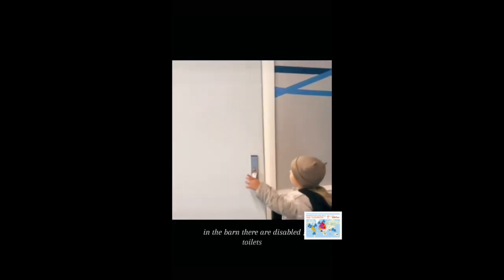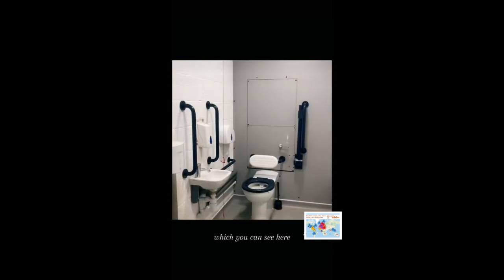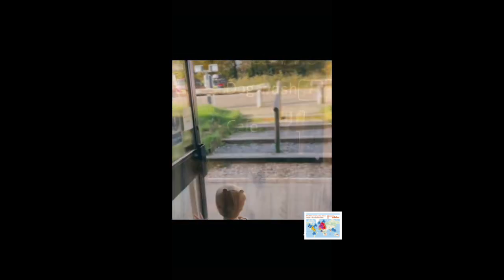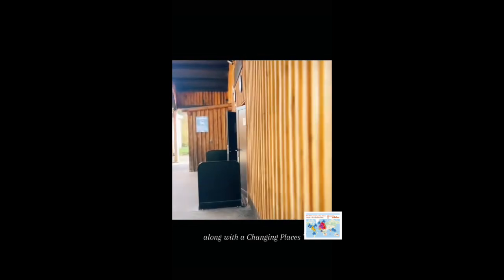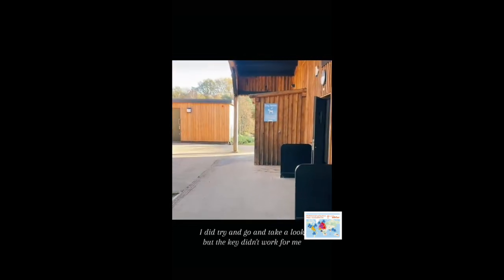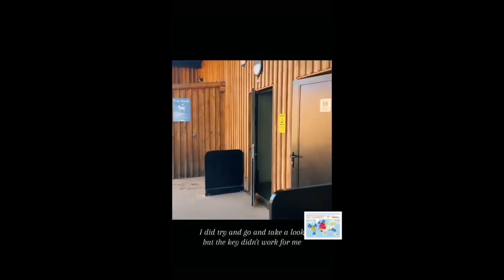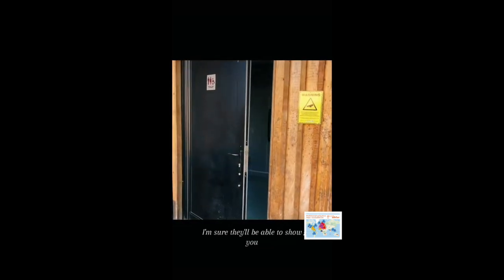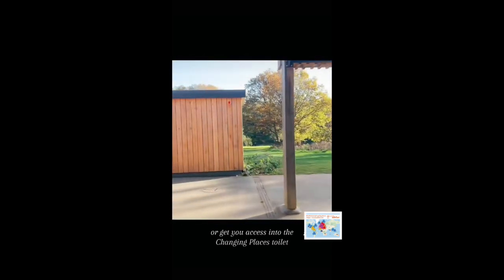In the barn there are disabled toilets, which you can see here. There are also disabled toilets outside, along with a changing places toilet. I did try to go and take a look but the key didn't work for me, but I'm sure if you ask the workers at the help desk they'd be able to show you or get you access into the changing places toilet.